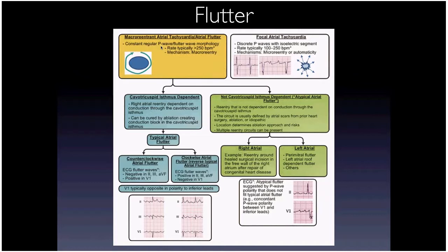Flutter isn't always simple — we break them into typical and atypical. You'll see atypical flutters more in patients with prior left atrial ablation or cardiac surgery, because there are now lines of scar in the atria, and that's where circuits tend to develop around.